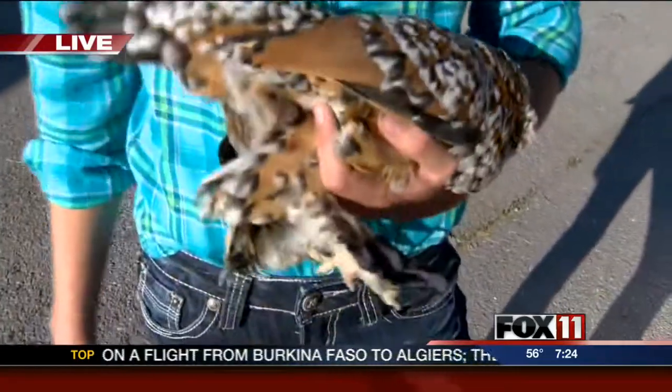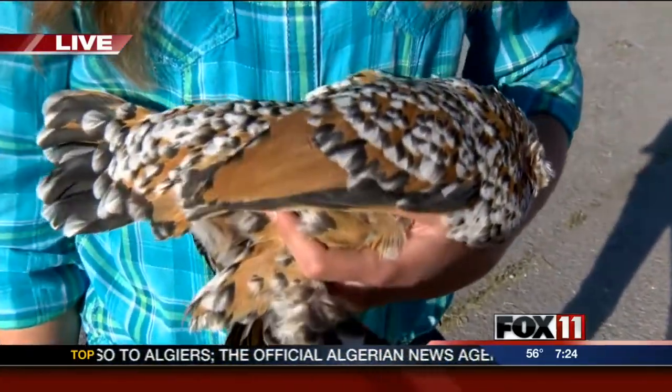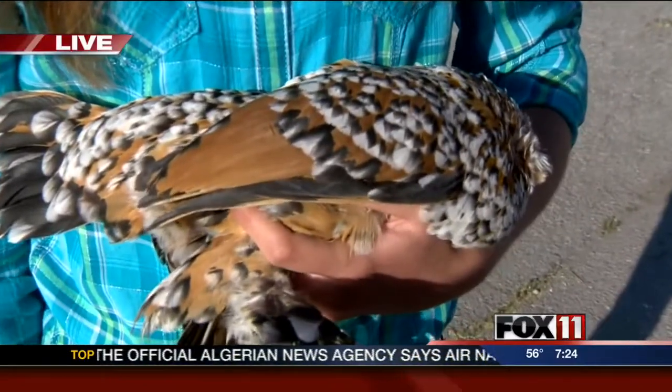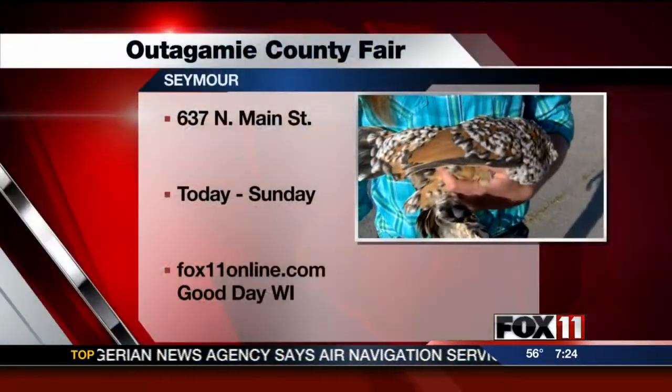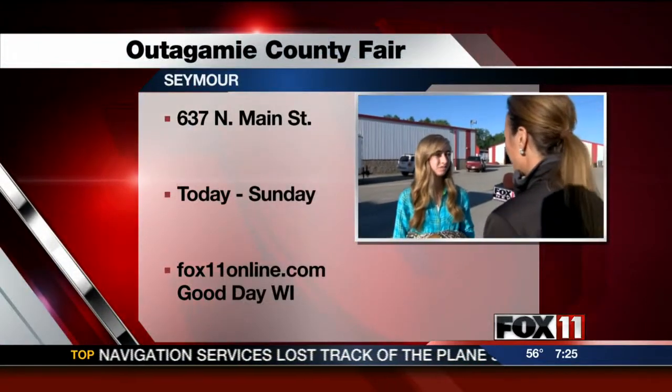So what's going to happen when you go out there for the judges — how are you going to handle her? You just handle them like this, basically with your fingers between their legs so they can't get free, and then you just bring them up to the table and show them, and the judge picks out the best chicken out of all the birds.